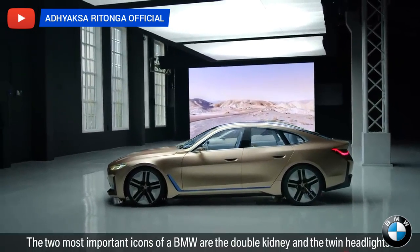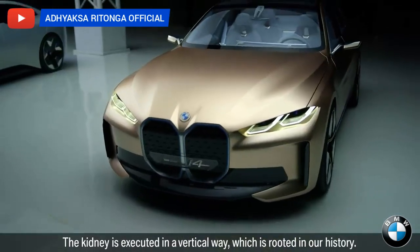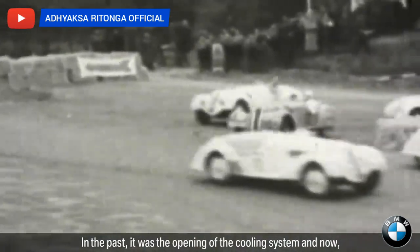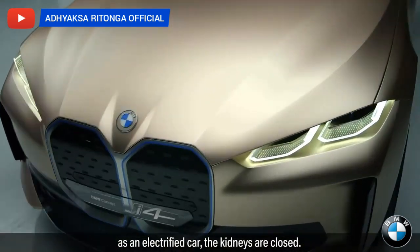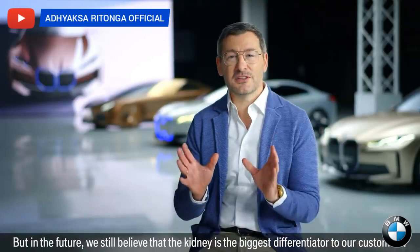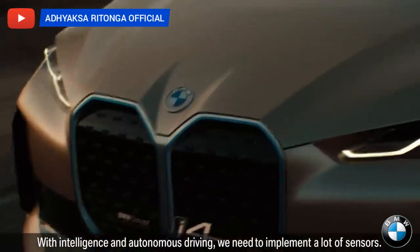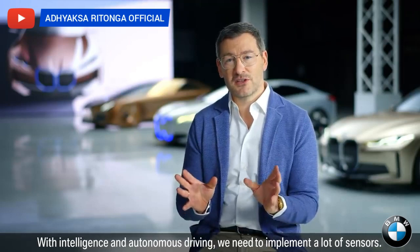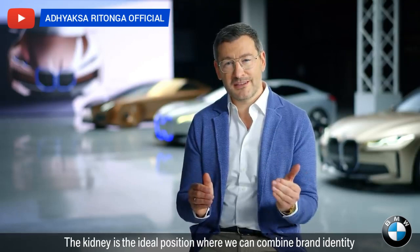The two most important icons of BMW are the double kidney and the twin headlights. The kidney is executed in a vertical way which is rooted in our history. In the past it was the opening of the cooling system, and now as an electrified car the kidneys are closed. But in the future we still believe that the kidney is the biggest differentiator to our customers. With intelligence and autonomous driving we need to implement a lot of sensors, and the kidney is the ideal position where we can combine brand identity and technology in a very intelligent way.